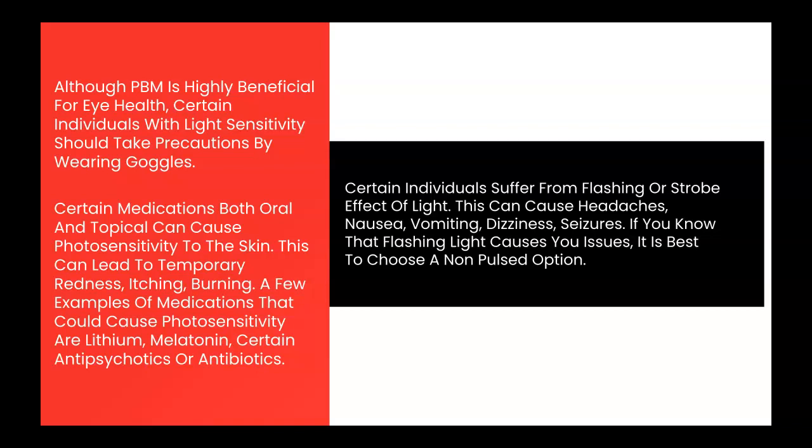A few examples are lithium, melatonin, retinol, certain antipsychotic medications, or antibiotics. This is a very case-by-case basis, but if the sun is causing skin issues while on these medications, it's likely that red light therapy will have a similar effect.